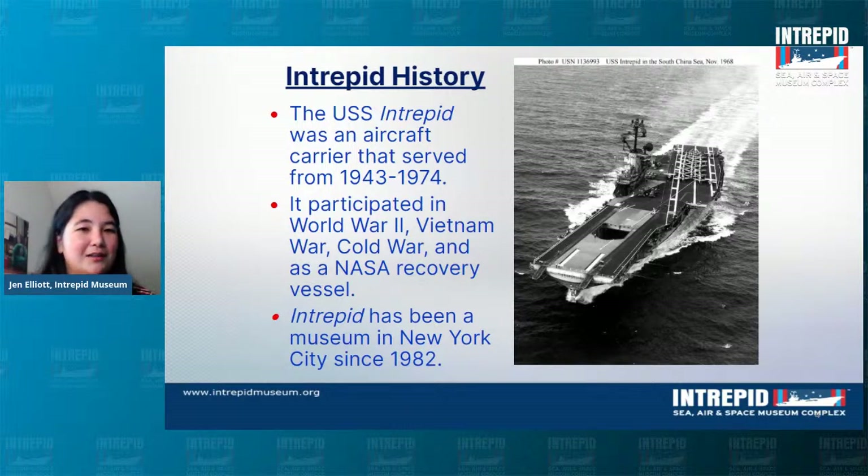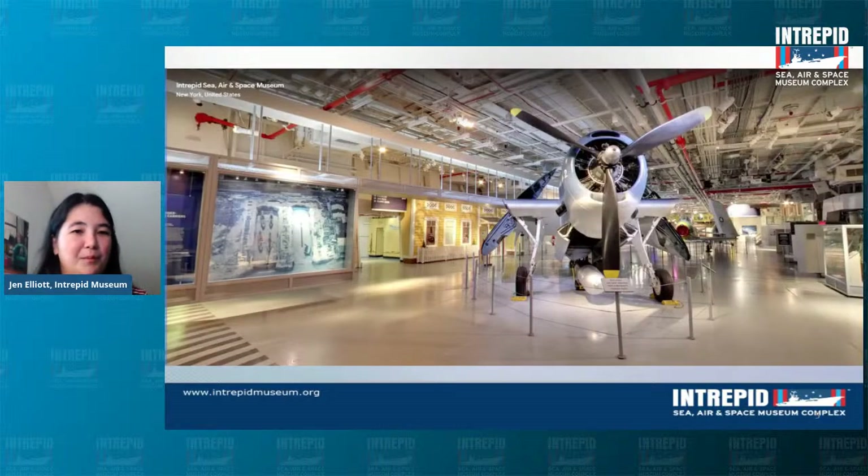Now let's start with an aircraft from World War II. What you are looking at right here is the TBM Avenger — this is the oldest aircraft in our collection and the only aircraft we have from World War II. One fun fact about the Avenger is that one of our former presidents actually flew in an Avenger during World War II. Which president flew in an Avenger? Feel free to put your answer in the comments.